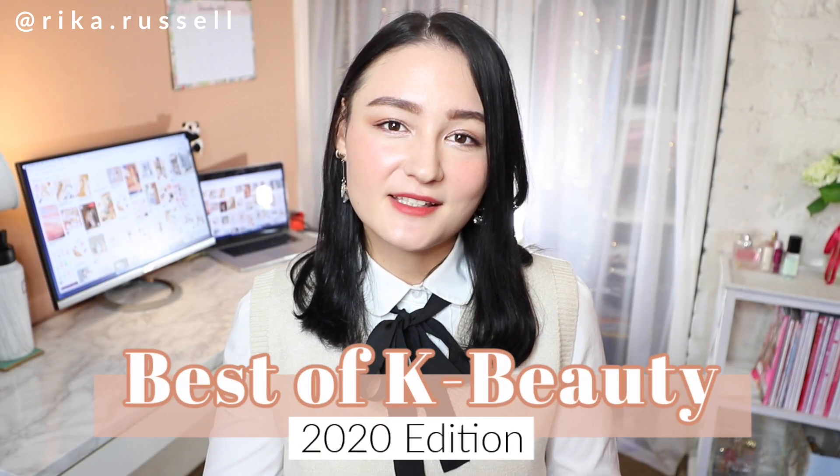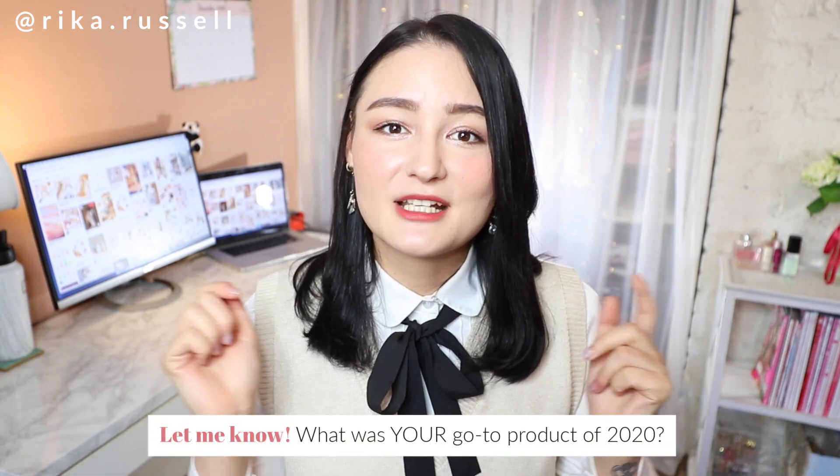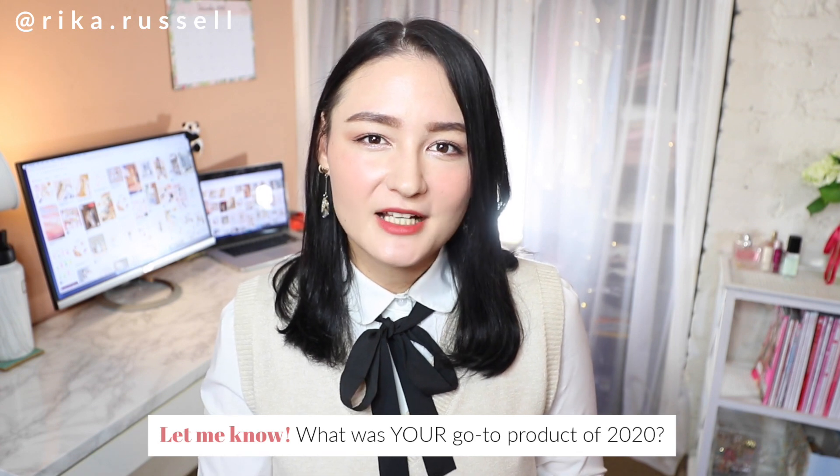Hey everyone, welcome back to my channel where we talk about all things Asian beauty, skincare, and lifestyle. We've just wrapped up Christmas and are counting down the days until 2021, so I thought it would be the perfect time to do a best of Korean beauty 2020 edition. I'll be introducing you to all these products step by step as if I were applying them to my face.